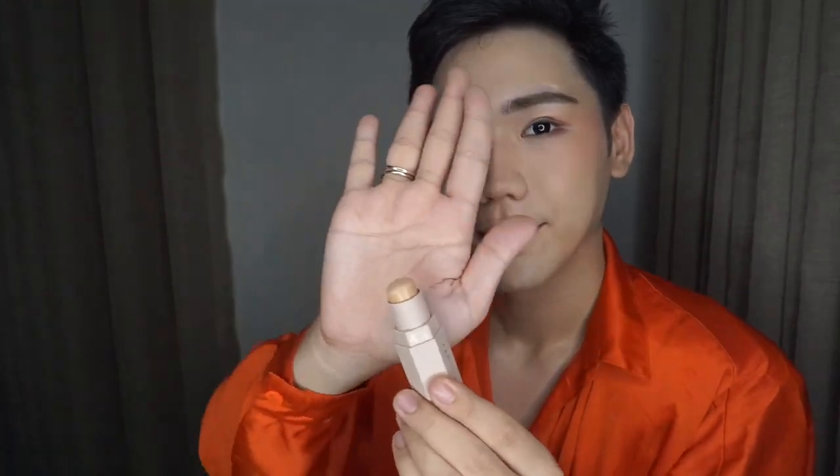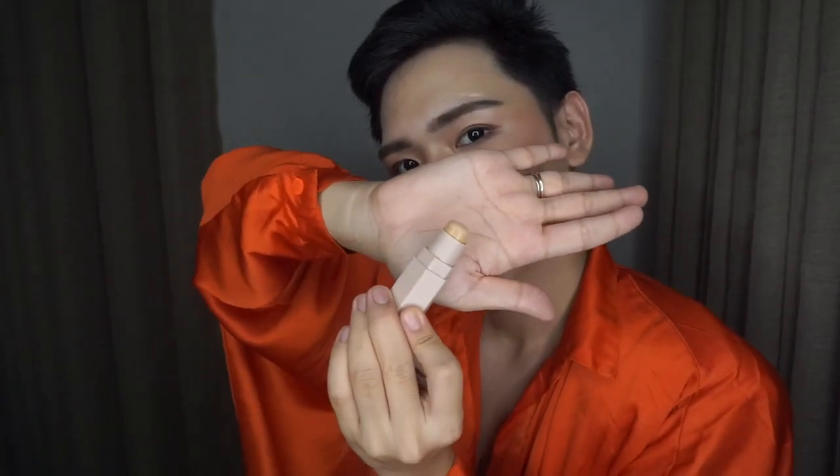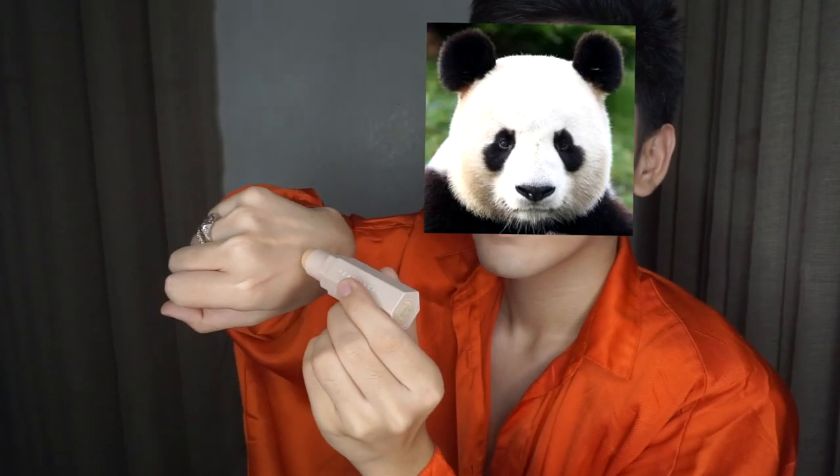Using Rihanna's Fenty Concealer in the shade Drippin' Finesa. This is used to conceal your undesirable panda eyes. As you can see, I'm color-matching my shade. I am melting the cream with my powerful fingers before applying it to my Louis Vuitton bags — I mean, Louis Vuitton eye bags.